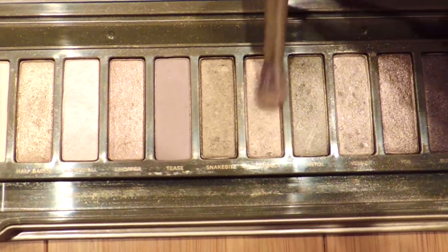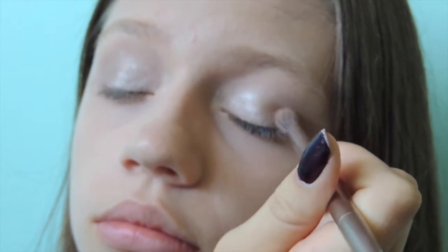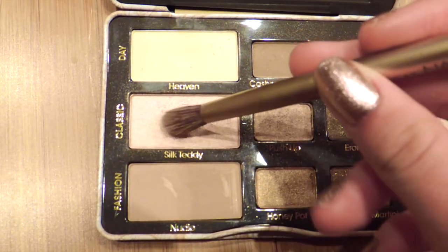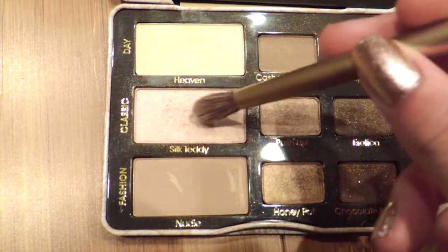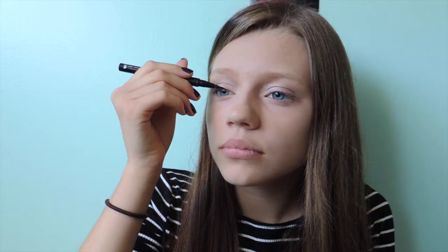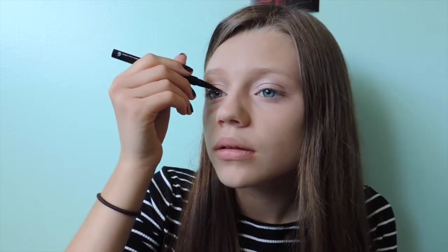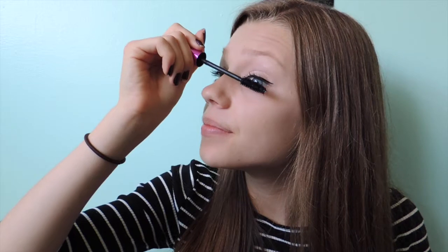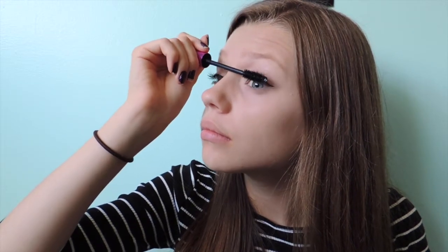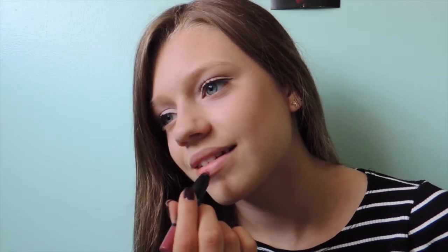Next, I am using Suspect from Naked 2 and putting it on the outer half of my eyelid. Finally, I am taking Silk Teddy from my Too Faced palette and applying that in my crease. Next, I am using my Stila Stay All Day liquid eyeliner and making a small wing. To finish off the eyes, I am using my Revlon Lash Potion Mascara on my eyelashes. To finish off my makeup look, I am using this NARS pink lip pencil and applying it on my lips.